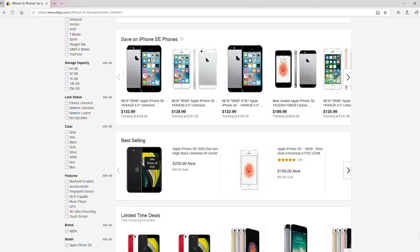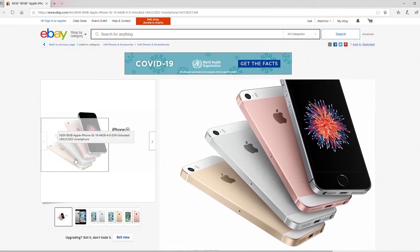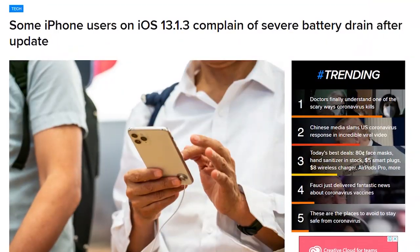I bought a used iPhone SE from eBay and used that for a while. It worked reasonably well, but I was still really addicted to the device. Then iOS 13 killed the battery life — that software update was full of bugs and my phone no longer worked very well. So I found the Palm Phone on sale and decided to give it a try.